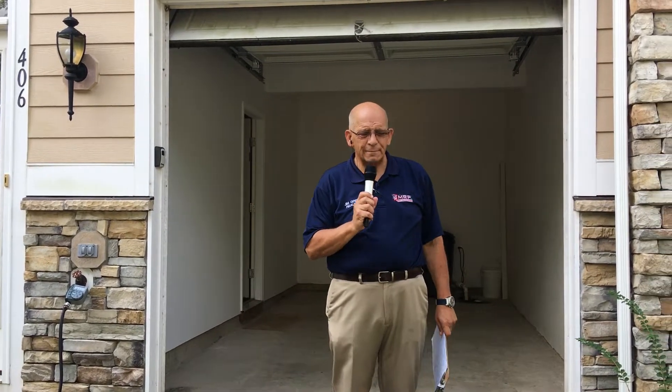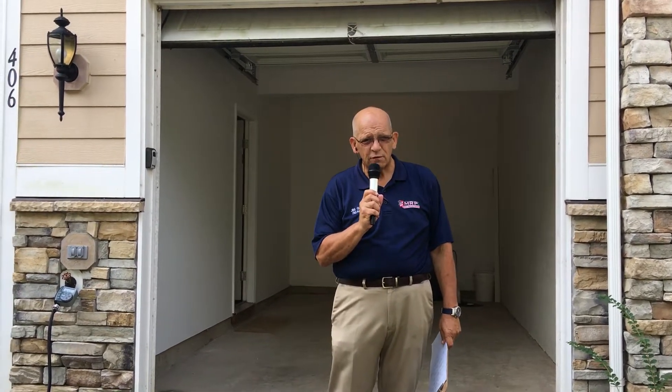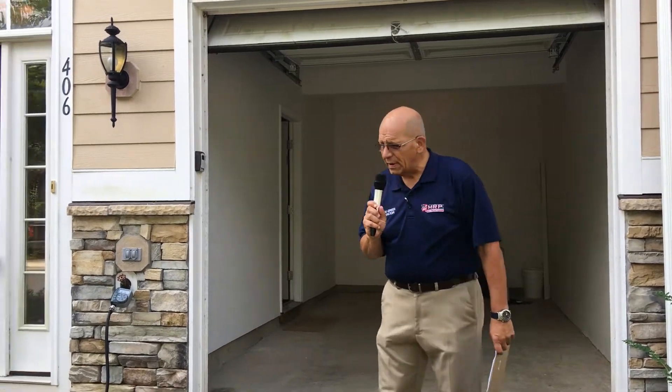I work out at Coldwell Banker Elite. I've got a place I want to show you. The Bargain of the Beach is what I'm going to call it. $214,000, three-bedroom, three-bath, possible fourth-bedroom townhouse here in Colonial Beach.